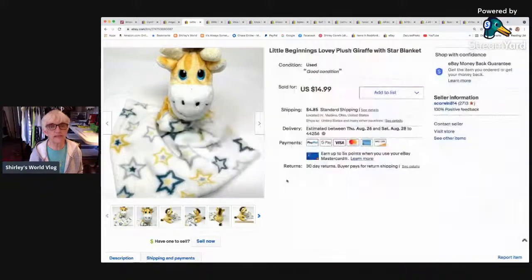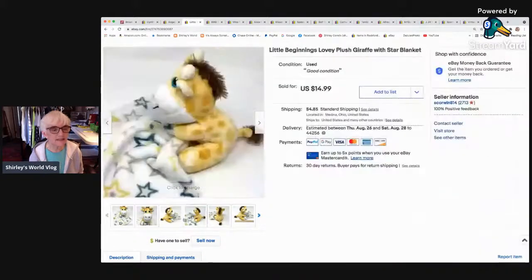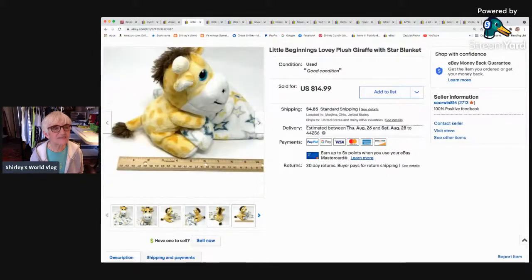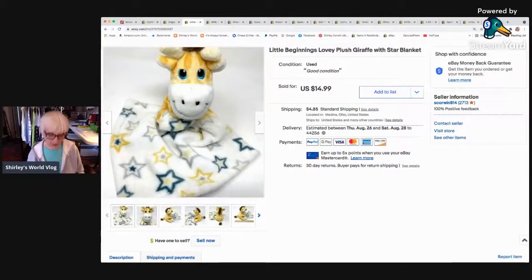The next thing is one of these loveys — they're a little stuffed animal attached to a tiny blankie. This one was a little giraffe, really cute. I don't have best offer on my plush animals, so they go for what I list them at. It sold for $14.99 with shipping and went to Louisville, Kentucky.